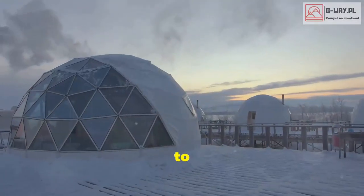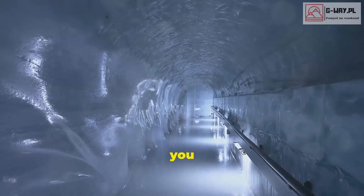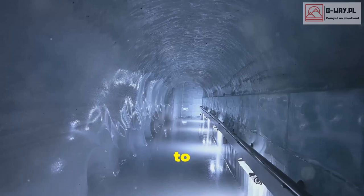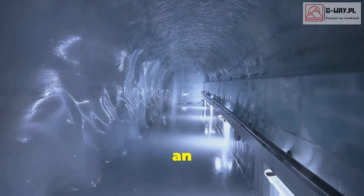Feeling frosty? Head to Norway's Sorosneva Iglu Hotel, where everything is made of ice — yes, you heard that right, ice. From the beds to the bar, it's a winter wonderland come to life. Imagine sipping a cocktail from an ice glass while lounging on an ice sofa.